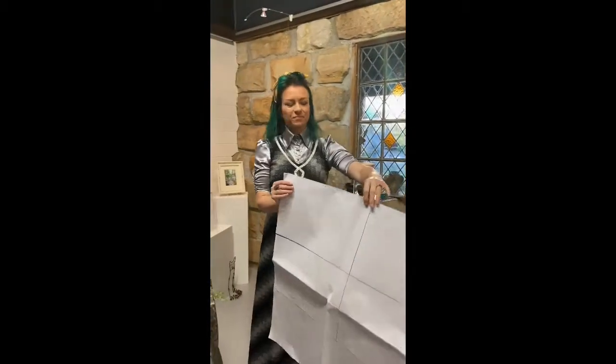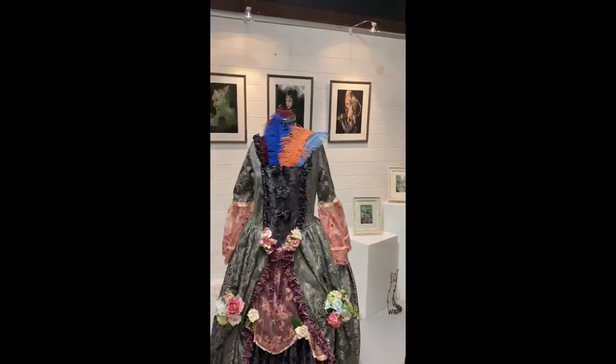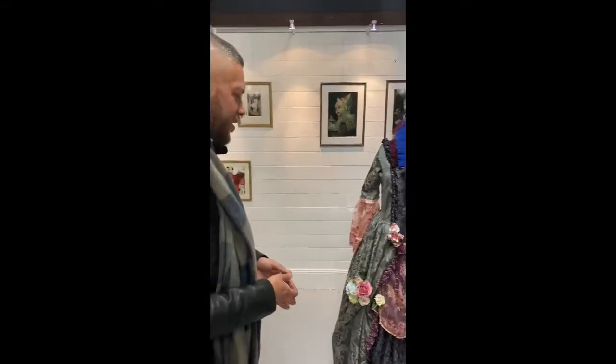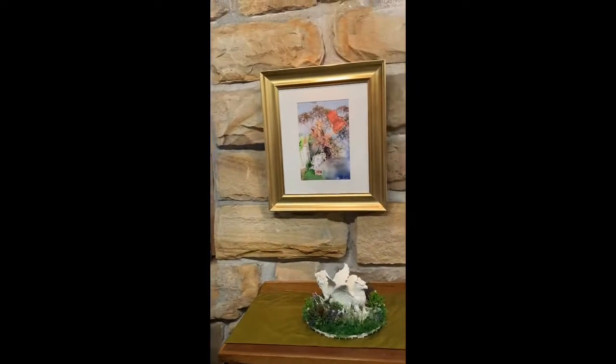It's clearly in the French style, something that Marie Antoinette would have worn — the Queen of France, the guillotine Queen of France — and she's actually a figure in some of your artworks. What does Marie Antoinette, the Queen of France, represent?